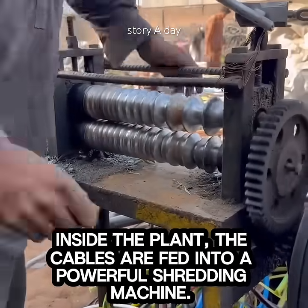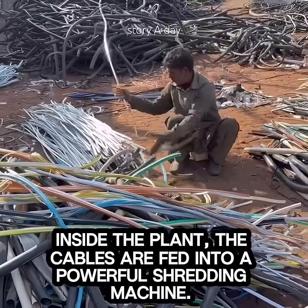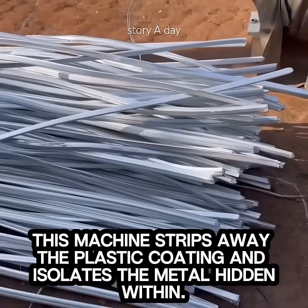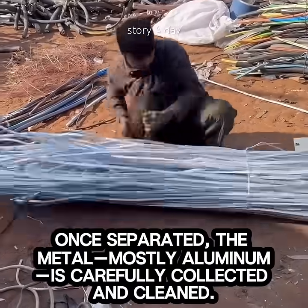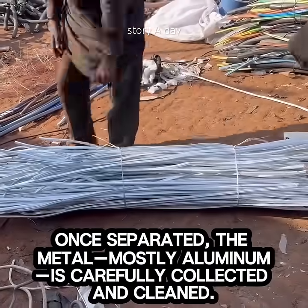Inside the plant, the cables are fed into a powerful shredding machine. This machine strips away the plastic coating and isolates the metal hidden within. Once separated, the metal — mostly aluminum — is carefully collected and cleaned.